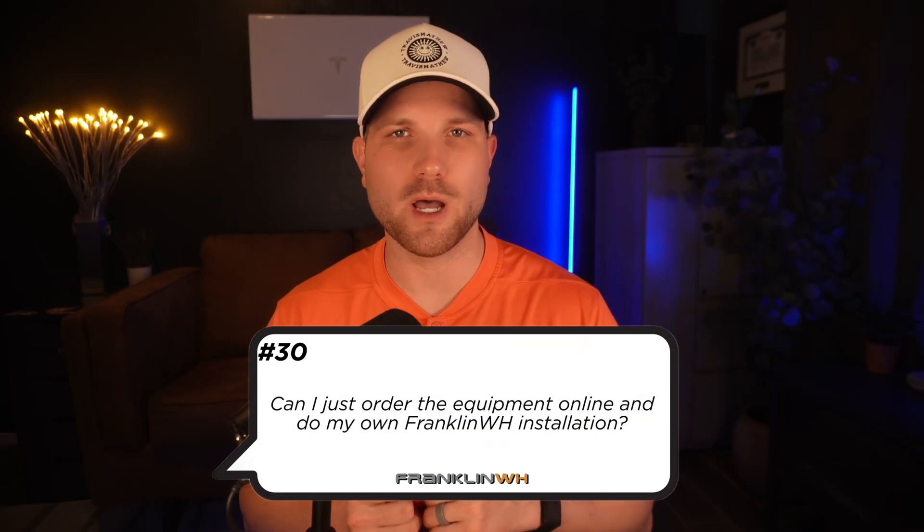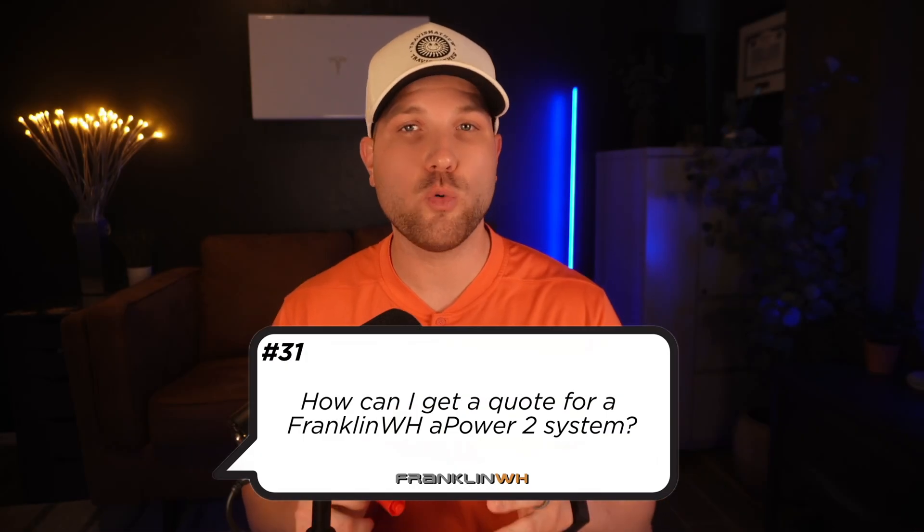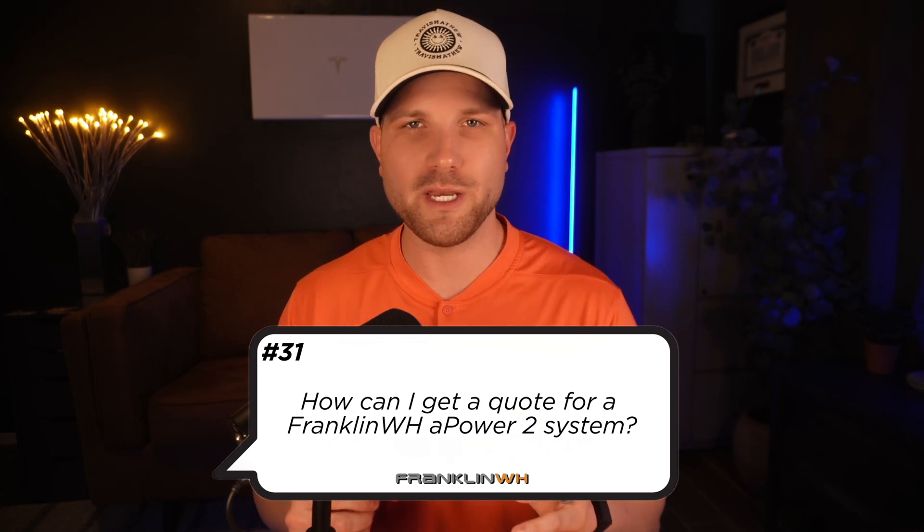Number thirty, can I just order the equipment online and do my own installation? Franklin is not a DIY-friendly product — they will only allow a certified installer to install and commission the system. And number thirty-one, how can I get a quote for a Franklin A-Power 2 system? If you are looking to get a proposal for a Franklin system and see if it makes sense for you, book a discovery call with me and I can directly assist with getting you the information you need. It's free, there's zero pressure, and it takes just 15 minutes. The link is below in the description.